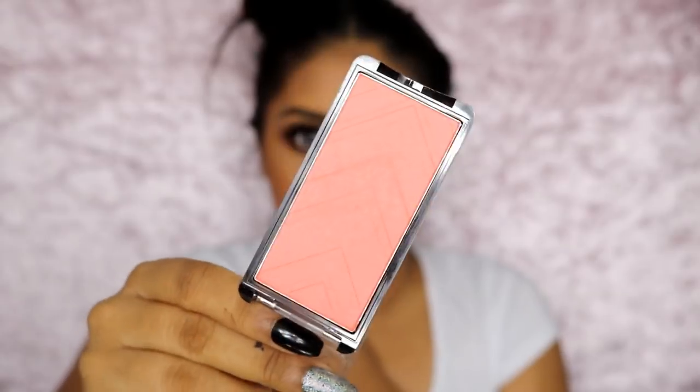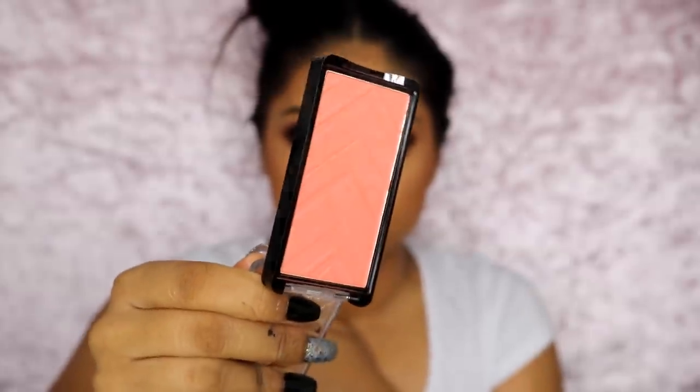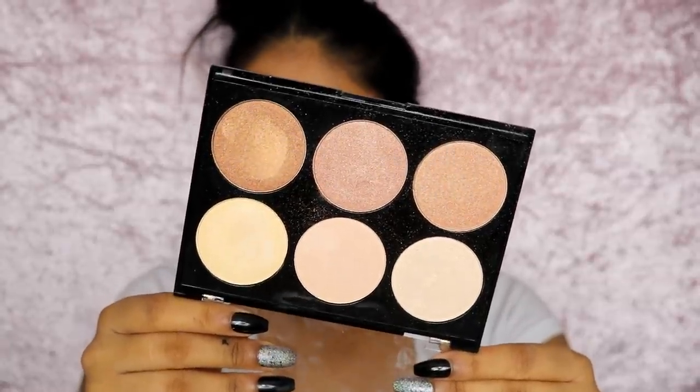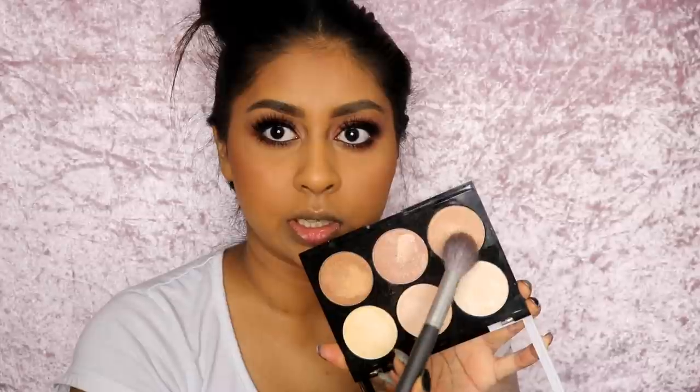For blush I'm going to use my LA Girl Just Blushing in Just Peachy. This is my absolute favourite blush — I love this, definitely recommend it. Then for highlight I'm going to be using the Nip & Fab Highlight Palette and I'm going to be mixing this shade and this shade together.